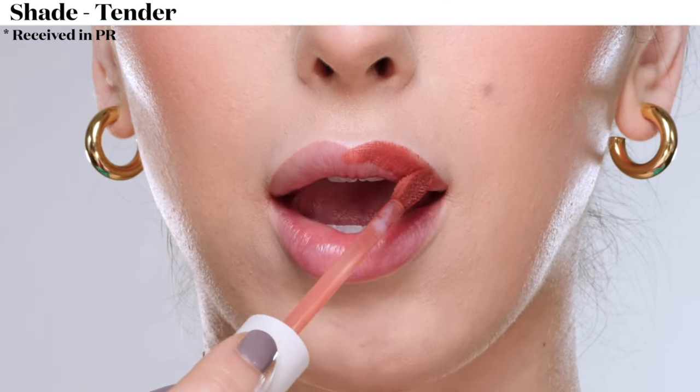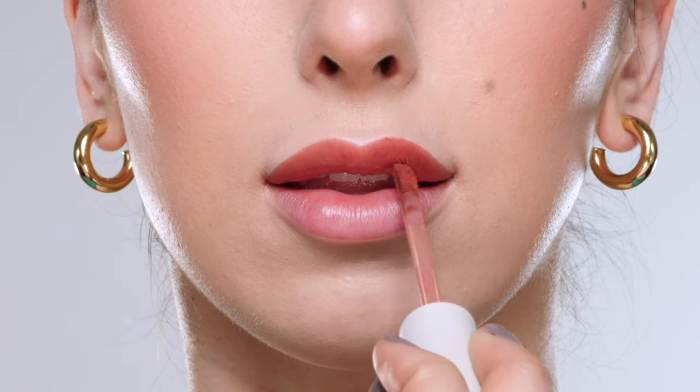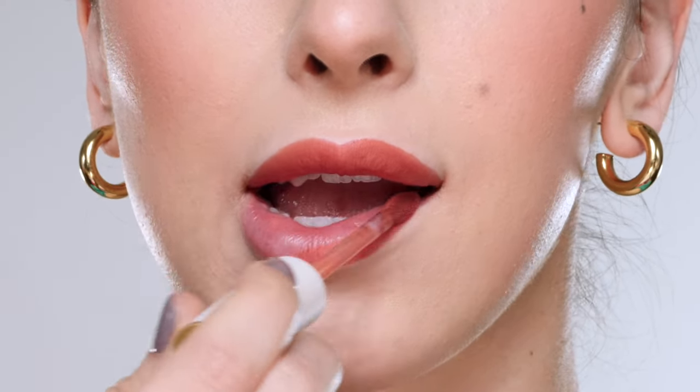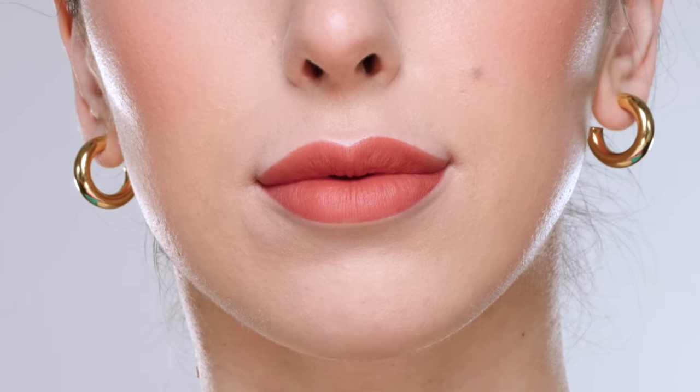For shade 3, this is the color Tender, which is described as a terracotta rose. The shade would look really cute for spring. I love the applicator on these — it's really soft with a pointed end for a precise application.